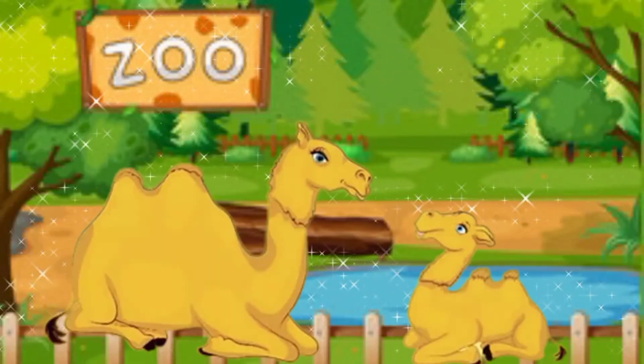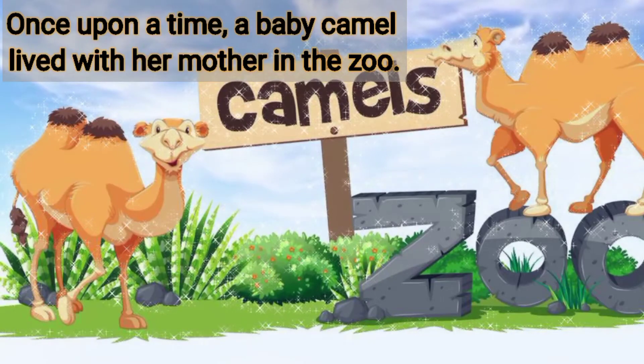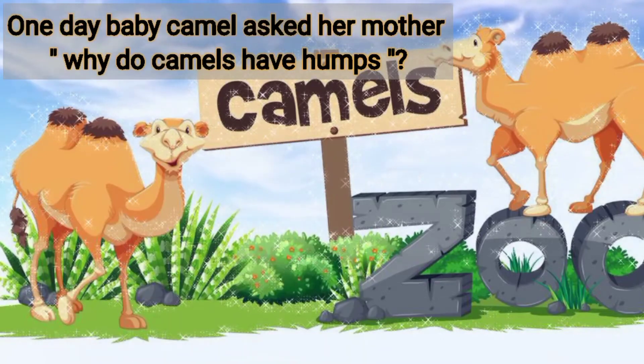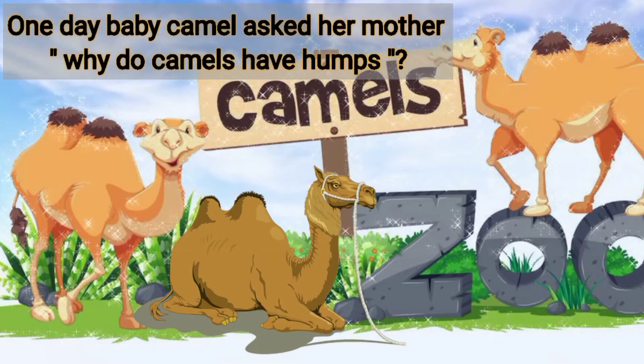Baby camel and his mother. Once upon a time, a baby camel lived with her mother in the zoo. One day, baby camel asked her mother, why do camels have humps?